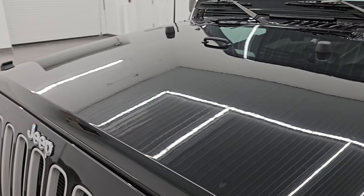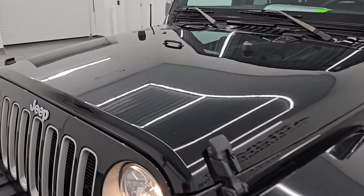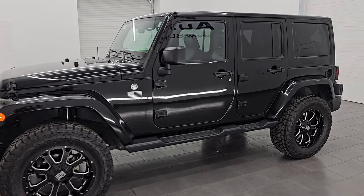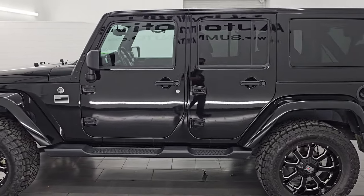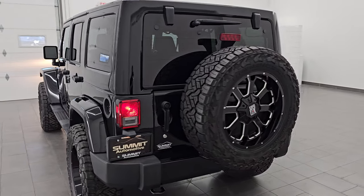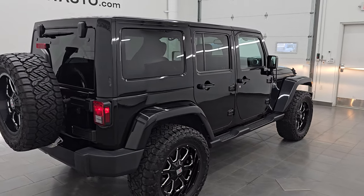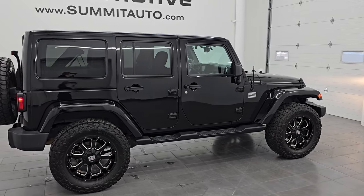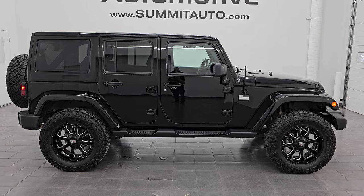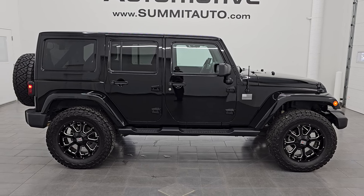I would highly recommend it from a quality and condition standpoint — to the point where I would even buy this one myself. It is that good-looking and that nicely taken care of that I would not think twice if I had room for it in my garage. Whoever gets this one — whether shipped to North Carolina, California, Texas, or New York — is going to absolutely love it. To see more pictures of this Jeep or one of our other 550 new and used cars, trucks, SUVs, minivans, and Wranglers, go to summitauto.com.